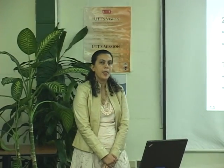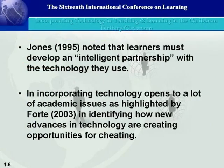Today in the Caribbean, all computer classes are taught using a lab, either entirely or with labs specially allocated for students to learn and practice what is being taught in the classroom. In addition, a lot of students have personal computers and access to computers so they can practice at their convenient time. This research is based upon something Jones said in 1995, that a learner must develop an intelligent partnership with the technology they use.